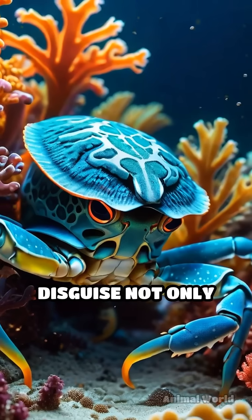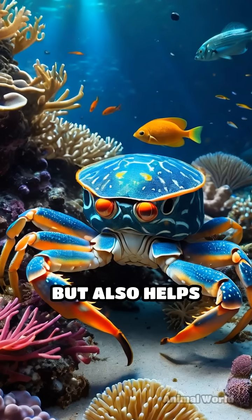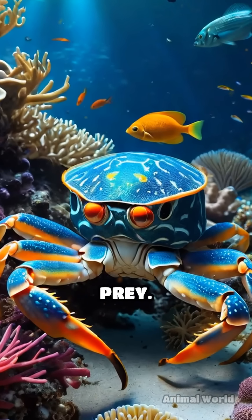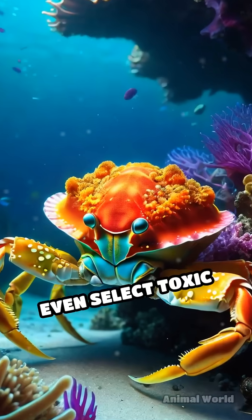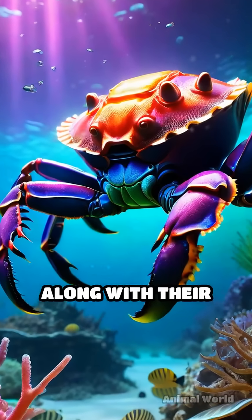This clever disguise not only fools hungry predators like fish and octopuses, but also helps them ambush unsuspecting prey. Some helmet crabs even select toxic sponges, gaining chemical protection along with their clever cover.